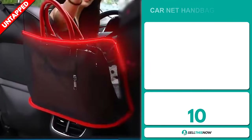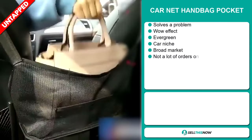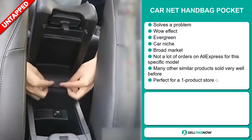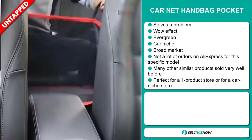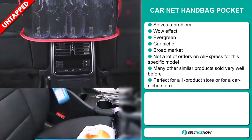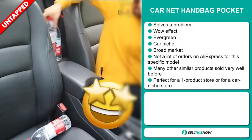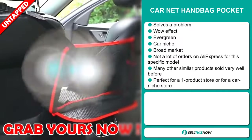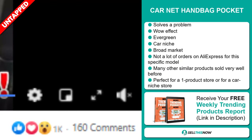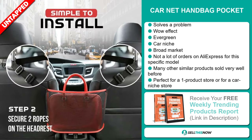Our next product is the Karnet Handbag Pocket. Now this is a problem solver. It definitely has that wow effect and it's an evergreen product, which means you can sell this all year round. It falls under the car niche market. We also think that this item has a broad market base and a lot of untapped potential. So far there haven't been many orders on AliExpress, so you could definitely take advantage of this. Many other similar products sold very well before on the market. It's perfect for a one product store or for a car niche store.